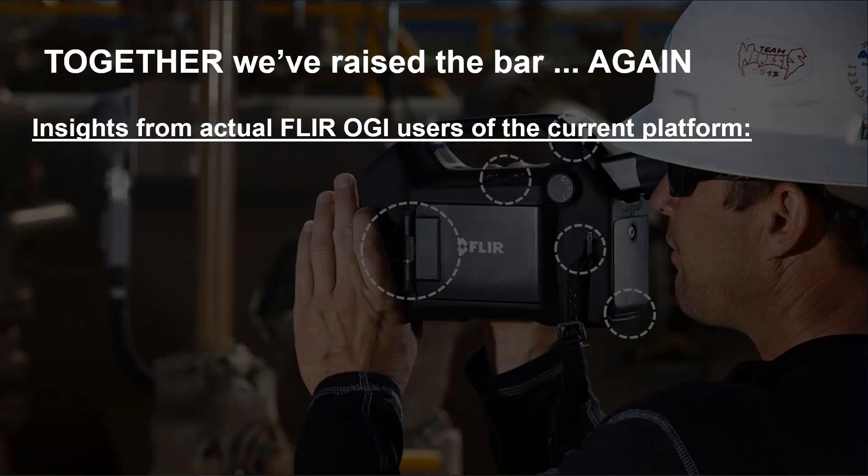What we like to say with the G-Series is that together we've raised the bar. We've established the bar since the GasFind IR in 2005 when we launched the first commercial Optical Gas Imaging camera. And ever since then, we've been leading the Optical Gas Imaging industry on ergonomically friendly and technologically advanced cameras.